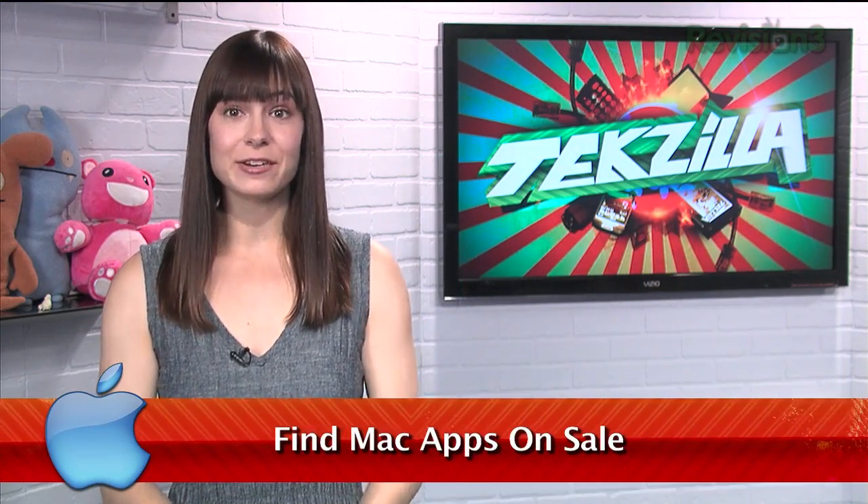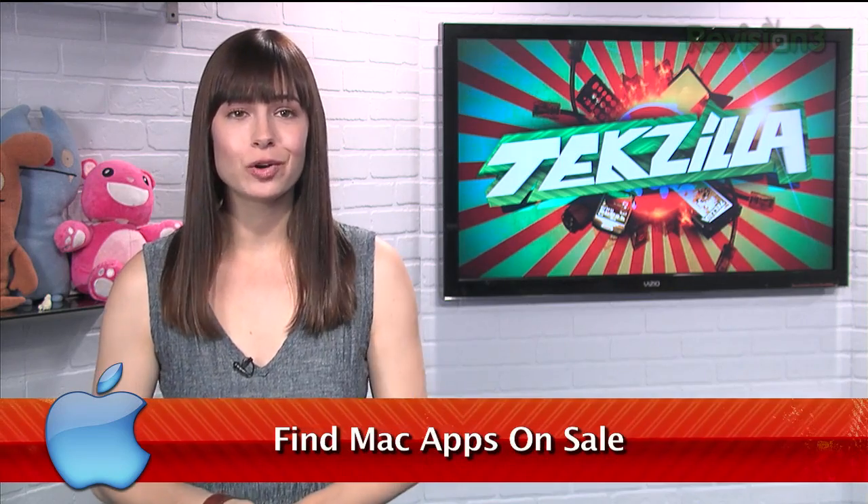With Apple's new Mac App Store, it's now easier than ever to find and buy new programs for your computer. Of course, since many apps cost money, it's hard not to spend more than you should just to get that next cool thing. But I found an even better way to search for those diamonds in the rough that won't empty your wallet.